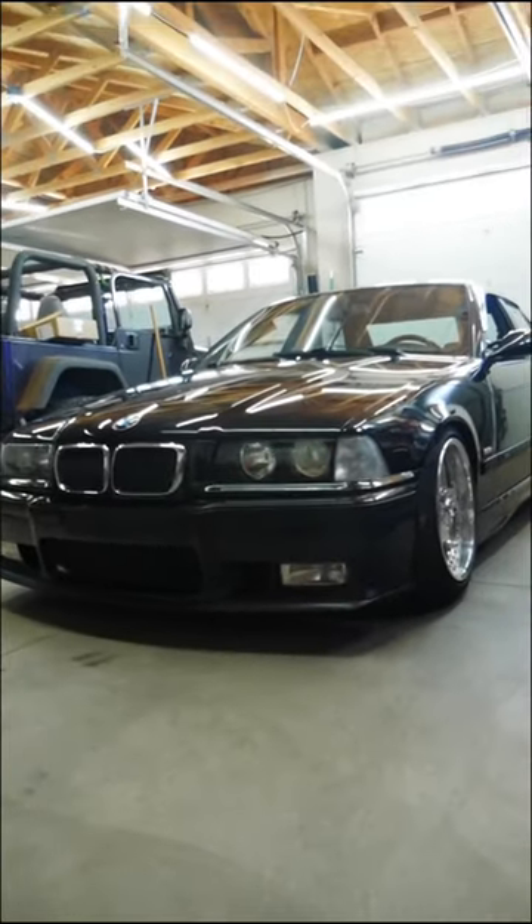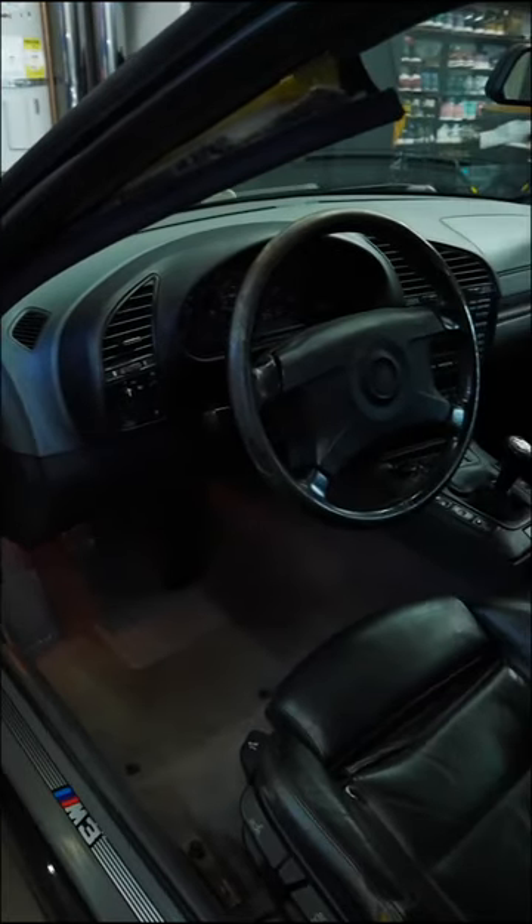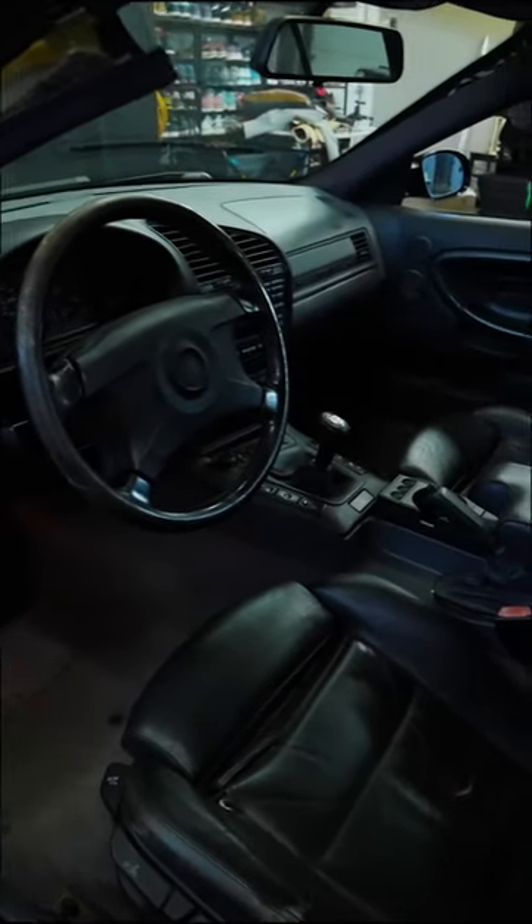This is my 1998 BMW M3 sedan. I bought this car from a professional drifter — well, it was his wife's daily driver. And as you can tell, it's showing its signs of age. It has 221,000 miles on it. Damn, that's a lot.